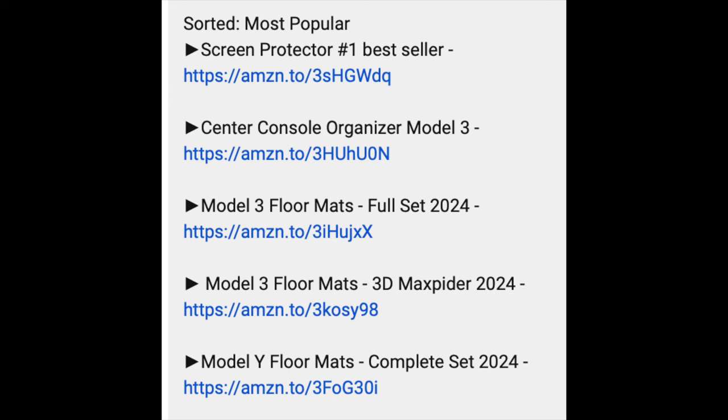Links are down in the video description — it supports the channel and helps me continue making these videos. Full self-driving is now $99 a month, there are no more free FSD transfers, Model Y features like the seven-seat option have fallen in price, and many more changes are happening. So when are you going to buy — this year or are you going to wait?